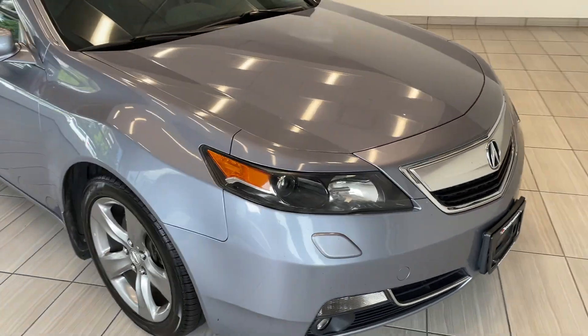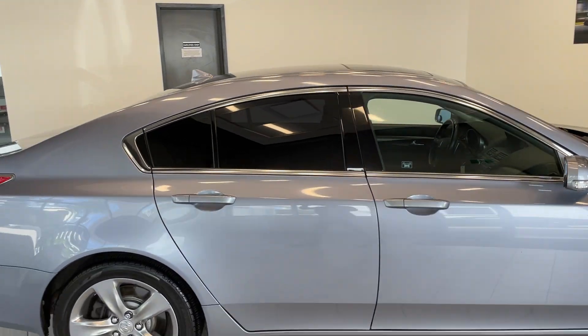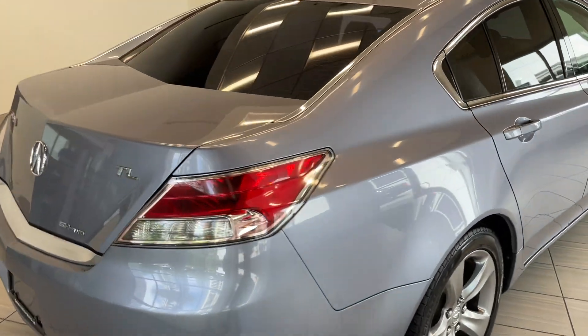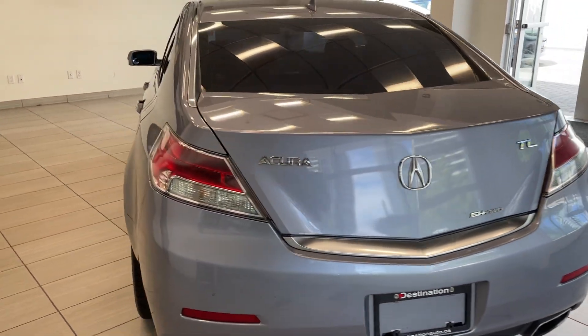Moving around to the side here, you can see we've got those nice large alloy wheels, sunroof up on top, rear windows are tinted as well. A nice touch on the sedan. And it's all wheel drive. Cool exhaust there, it looks really good.